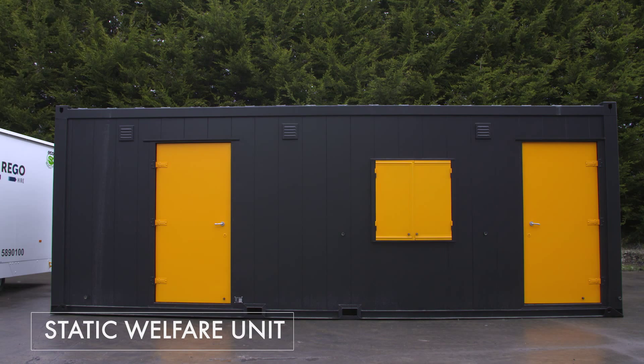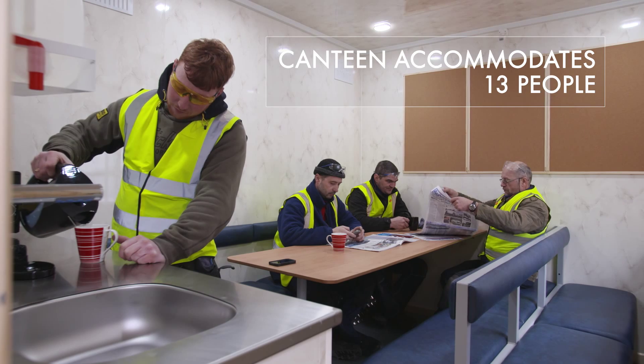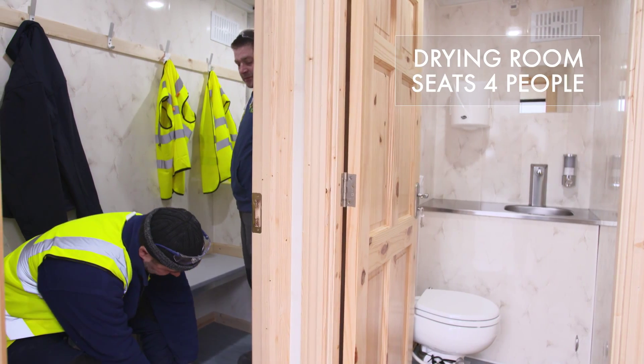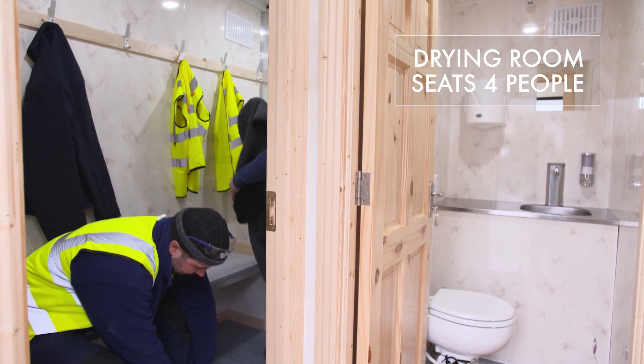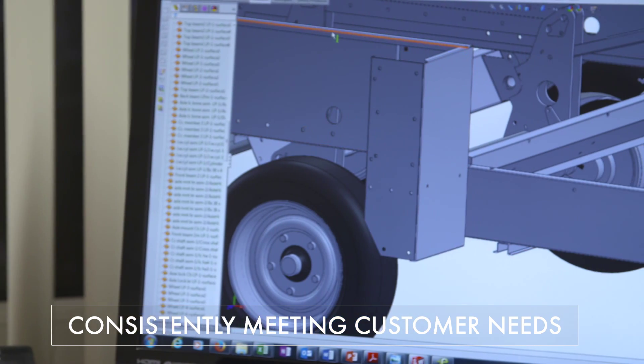Our static welfare units contain an office which is accessed from outside with its own separate door. A large canteen area that accommodates up to 13 people, and a toilet area and drying room that seats 4 people.